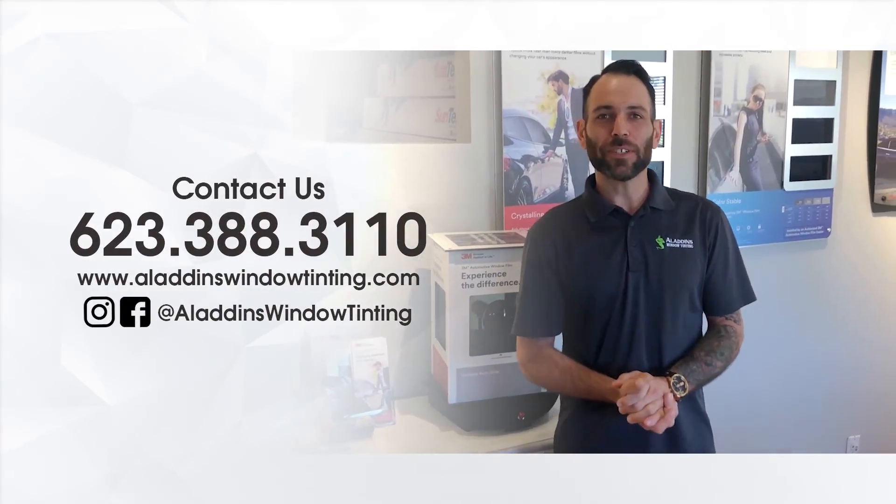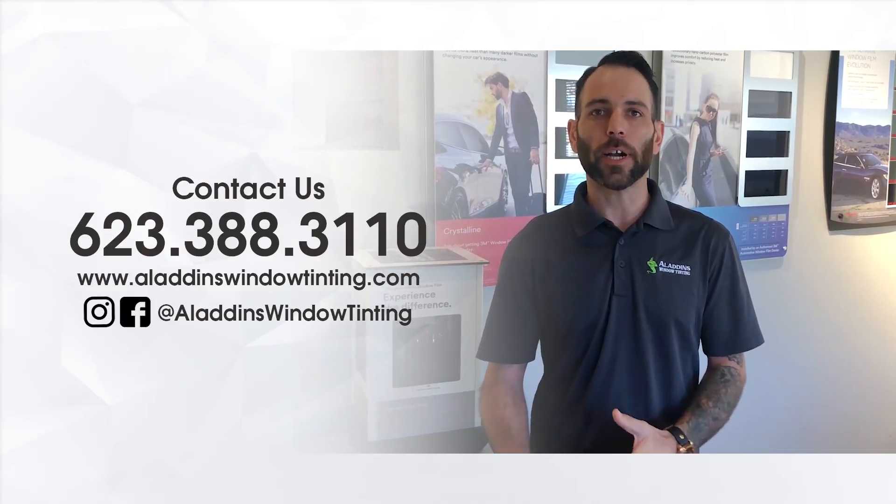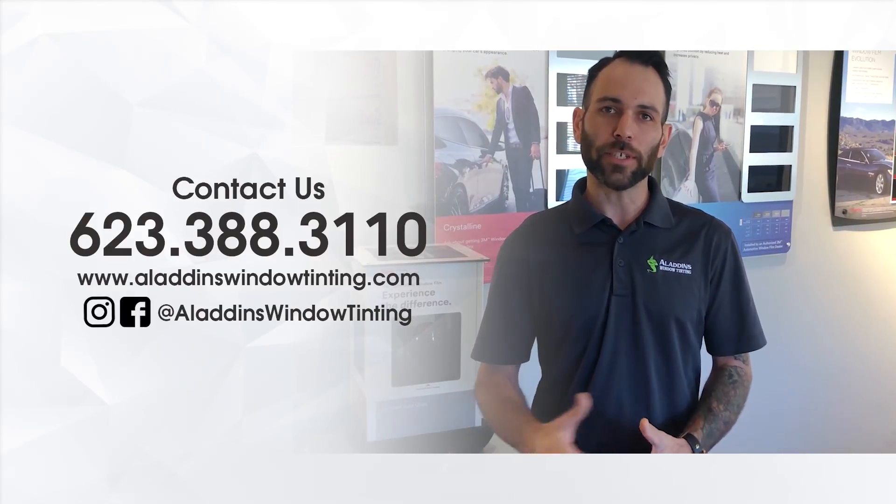I just wanted to thank you guys so much for watching. I hope you learned something. Don't forget to comment, like, and subscribe — we love to engage. I appreciate you guys, thank you so much.